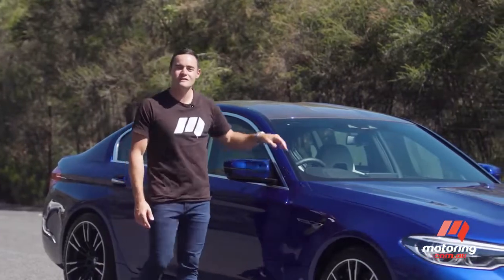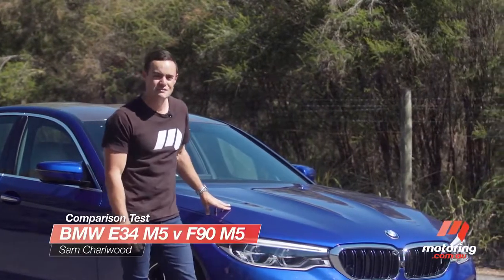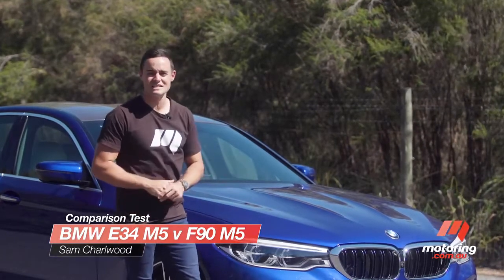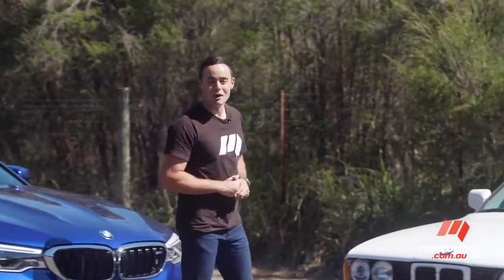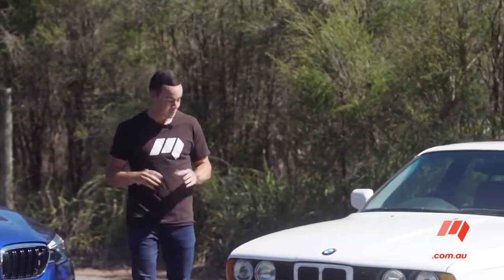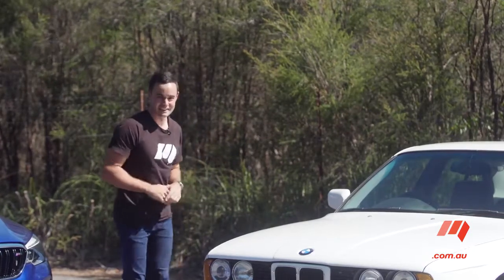There is no question — the M5 comes from terrific stock. For mine, it was the original E34 M5, the very first one to land in this country, that really set a benchmark for the badge. And guess what? We've got one at our disposal. So today we're going to put these two up for a little bit of sibling rivalry. We'll start back in the 1990s.